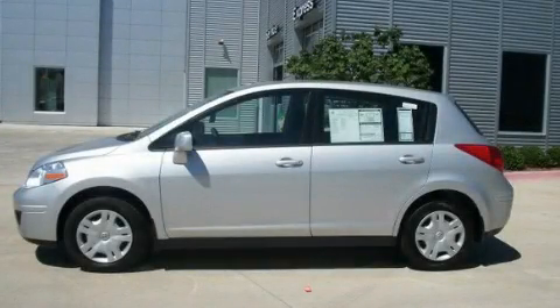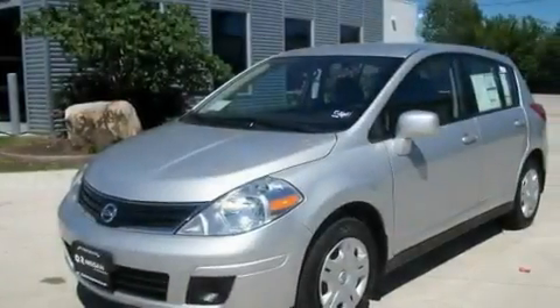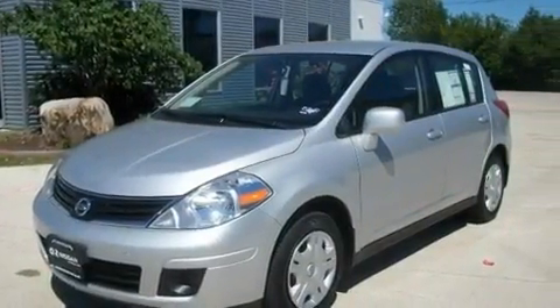This is a brand new 2011 Nissan Versa. It has a 1.8 liter 4-cylinder engine and an automatic transmission.